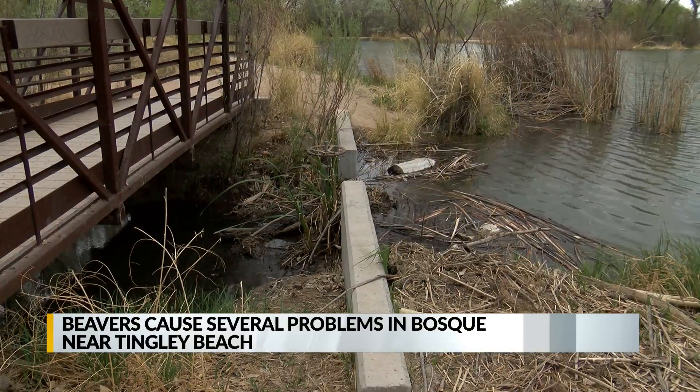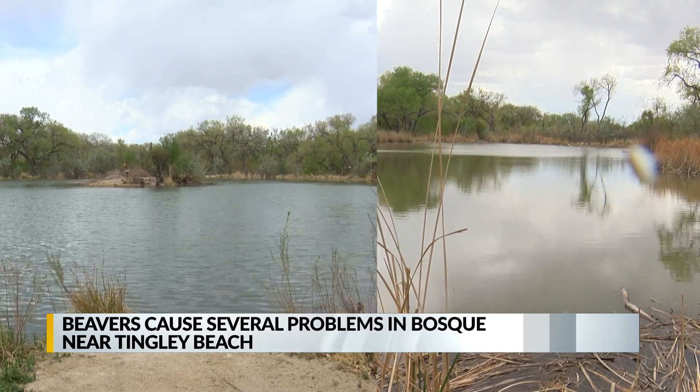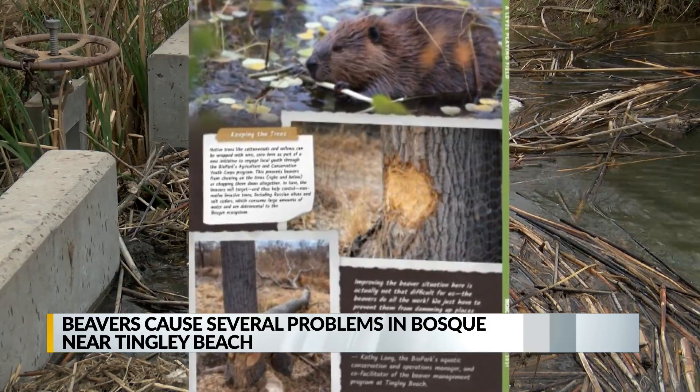That dam was right in the acequia between two man-made marsh ponds here, which clean the water from the Tingley Beach fishing ponds before it flows back into the Rio Grande.